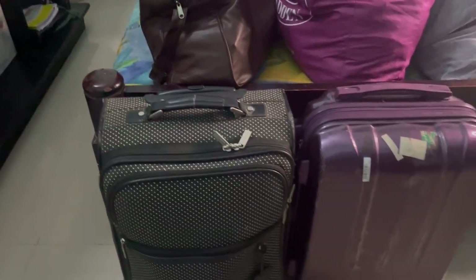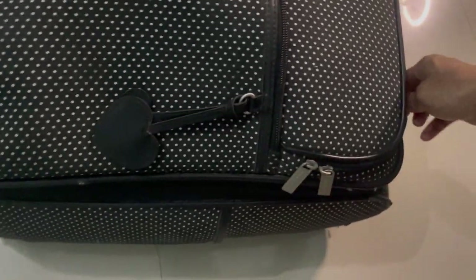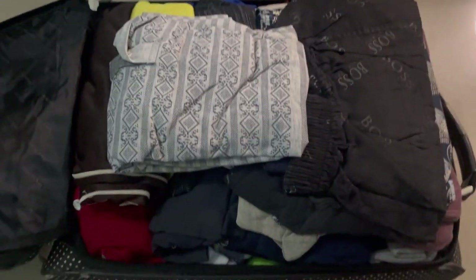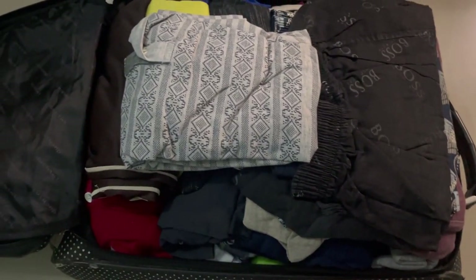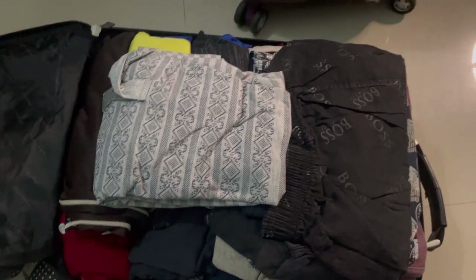First, let's check these two small trolley bags. Let me show you what I put in there. They're actually clothes for my two sons — I prepared both clothes for going outside and clothes for inside the house.